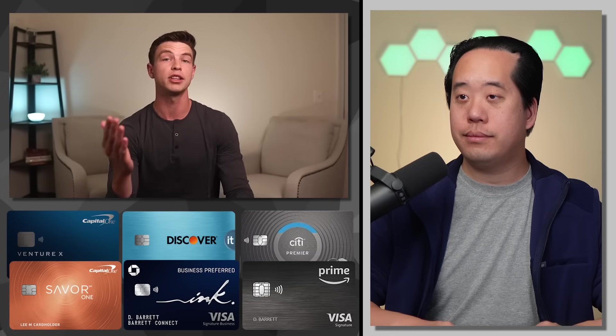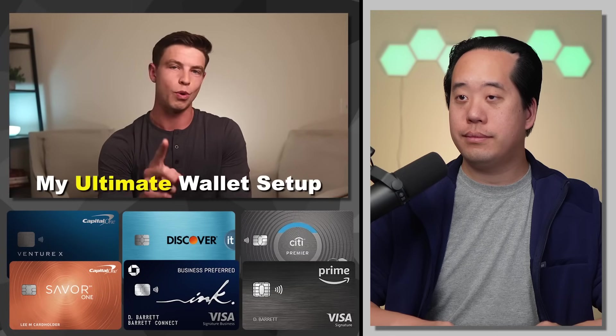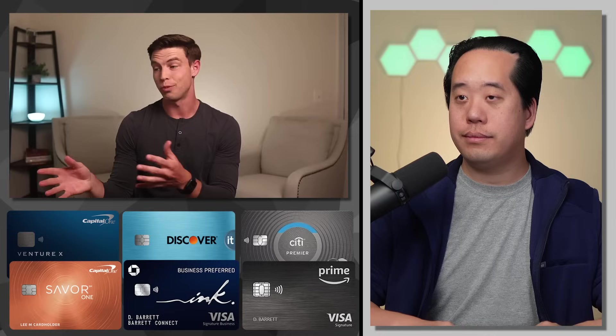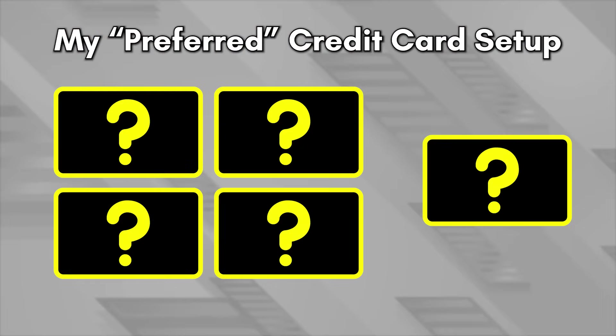But what if you had to make a credit card setup only with cards that you don't already have? This is something that Daniel Braun did in one of his recent videos where he created a six-card setup made up of cards he didn't already have, and he challenged other credit card content creators to do the same. Well, Daniel, I accept your challenge and I created this five-card setup with cards that I don't already have — my preferred credit card setup.